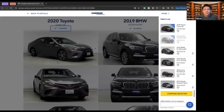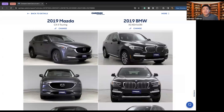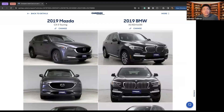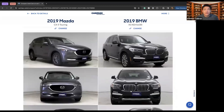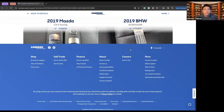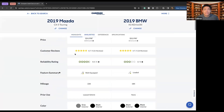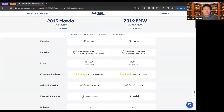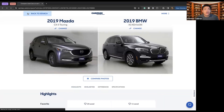If you didn't like the Camry, you can remove it and pair it up against the Mazda instead. Now we have two 2019 cars from different brands — Mazda and BMW — and you can go through and compare them the same way, looking at all the specifications, similarities, reliability, and the differences between each car.